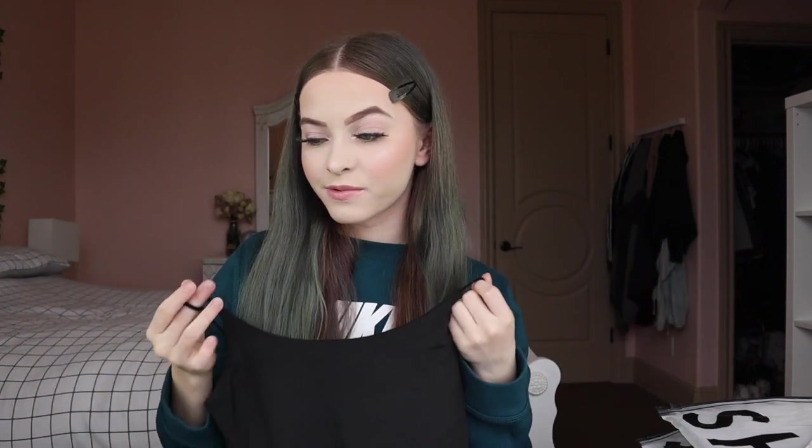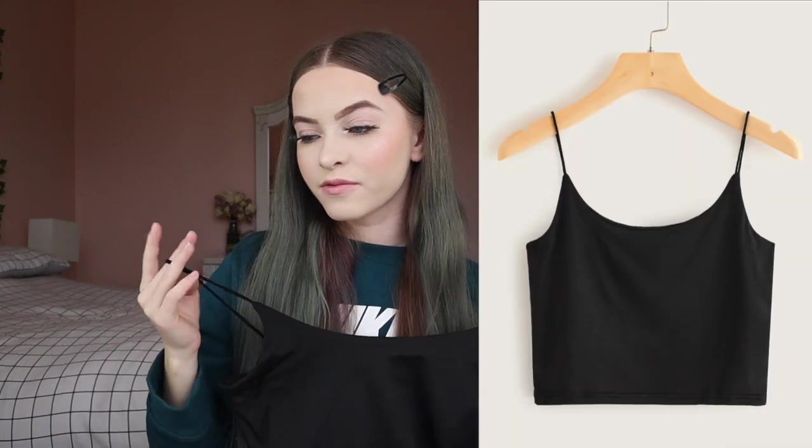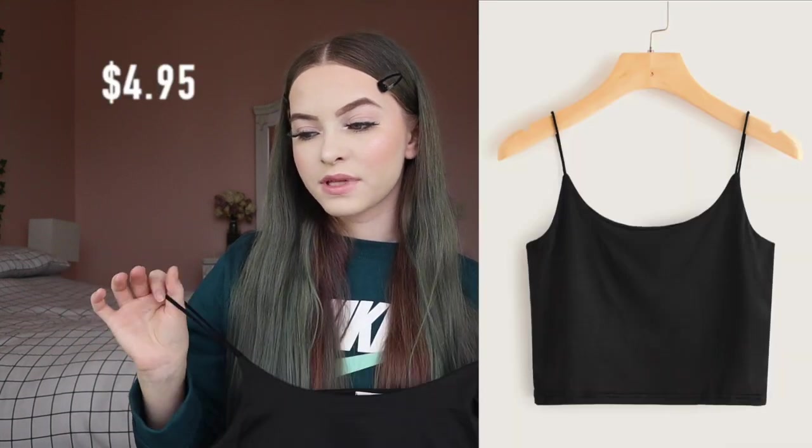The next thing I got — I've been looking online and I always wanted one of these. I think they're just so cute and simple. I got it for $4.95. They didn't have extra small so I got a small. It's not see-through at all, which is amazing. The system glitched and ordered two by accident, but it's okay because my sister can wear the other one.